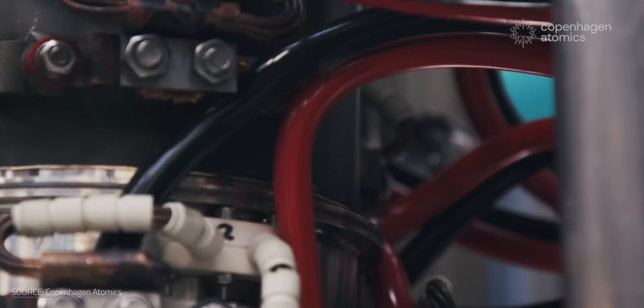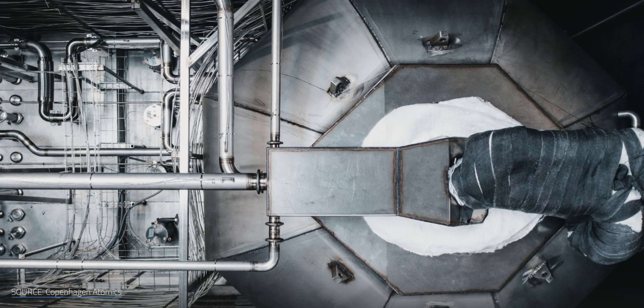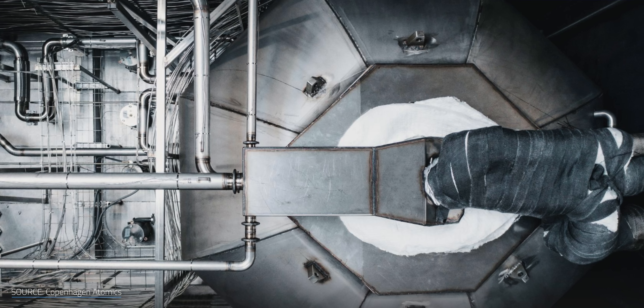So how is this company tackling such an ambitious engineering challenge? When might commercial thorium reactors finally arrive? Is thorium the missing piece of the clean energy puzzle? I'm Matt Farrell, welcome to Undecided.